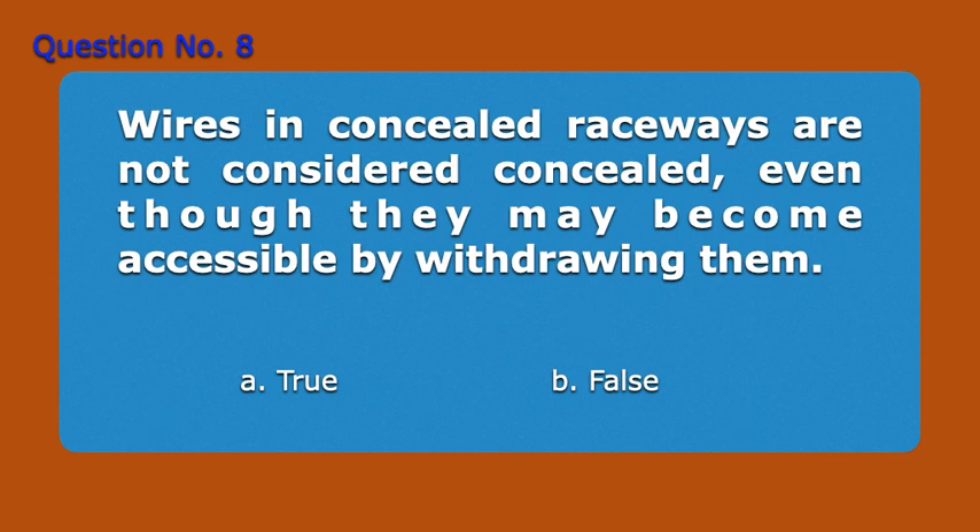Question number 8. Wires and concealed raceways are not considered concealed, even though they may become accessible by withdrawing them. A. True. B. False. Answer: B. False.